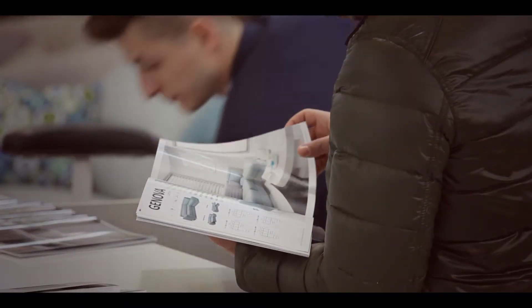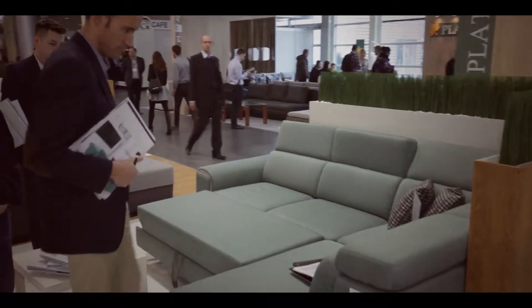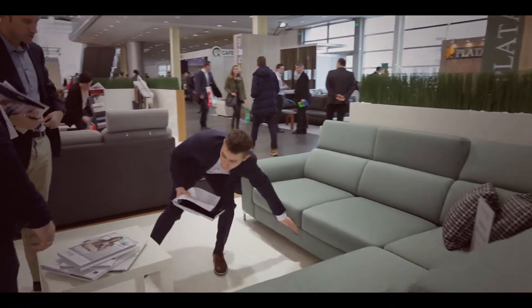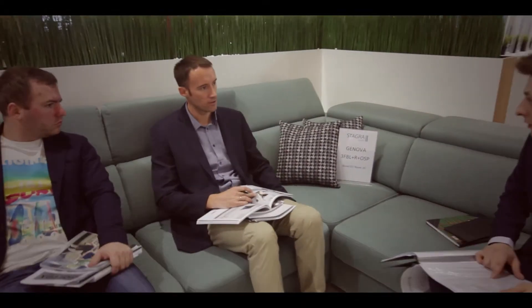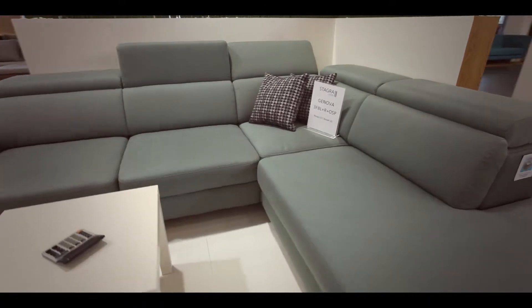Kolekcja Genova to propozycja do przestronnego salonu. Tworzą ją obszerny narożnik z regulowanymi zagłówkami, funkcją spania i pojemnikiem na pościel, dwu- i trzyosobowa sofa oraz pufa, która sprawdzi się jako siedzisko, ale także jako podręczny stolik.